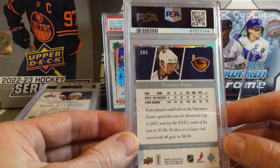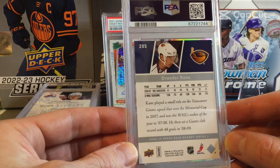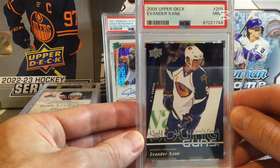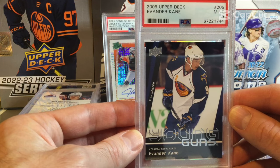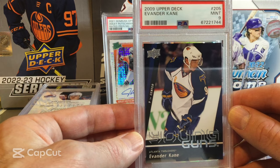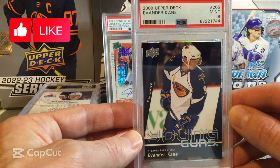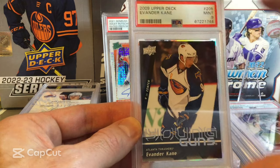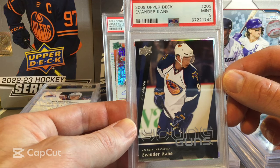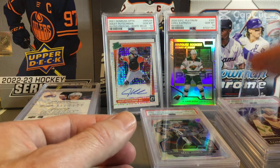Now we're getting into some hockey cards. This is an Evander Kane Young Guns from 2009-10. Right now he's injured — he had a bad injury with a skate cutting his wrist recently. I think he's just back on the ice but probably a couple months away from playing. This one comes back as a 9. It's a cool card — it shows him with the Atlanta Thrashers back when they had a team, and now he's with the Oilers. Formerly Winnipeg Jets.